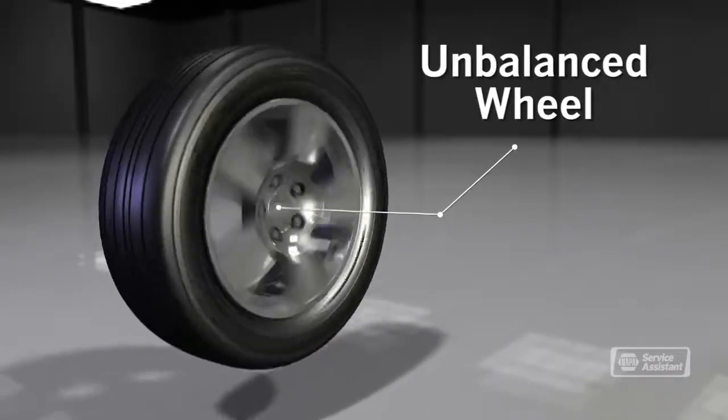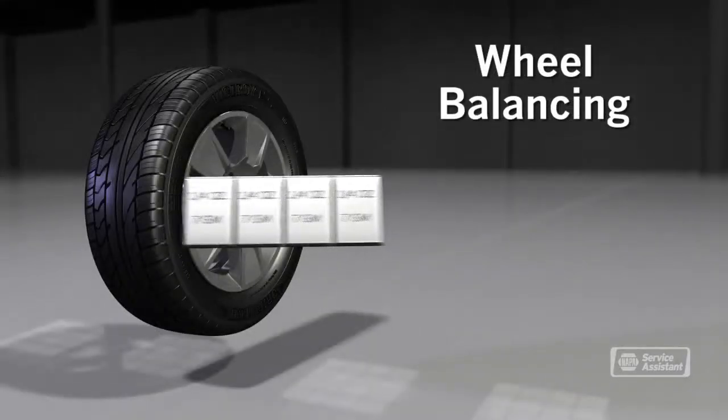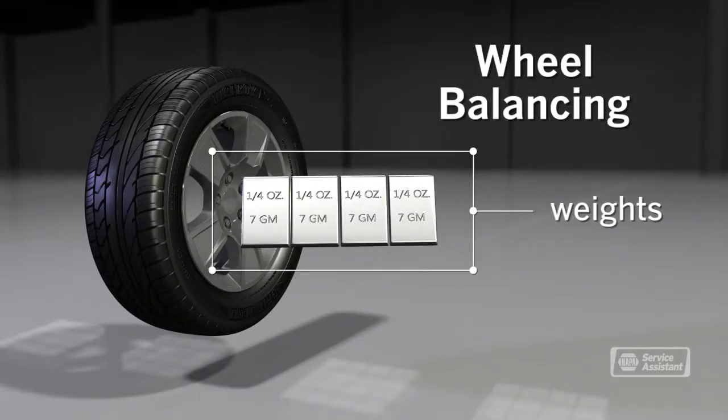Now let's move on to wheel balancing. That's when there are heavy spots on the tires and wheels that cause a bit of wobble, so balancing adds weight to the wheel to balance it out.